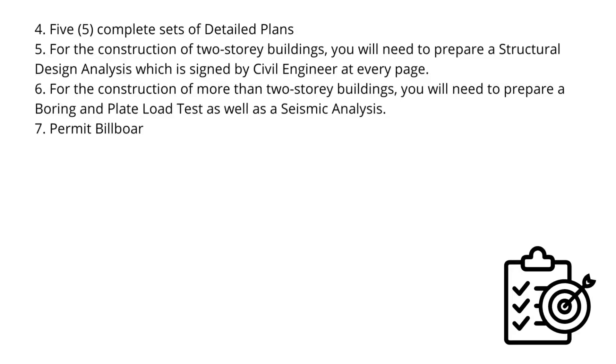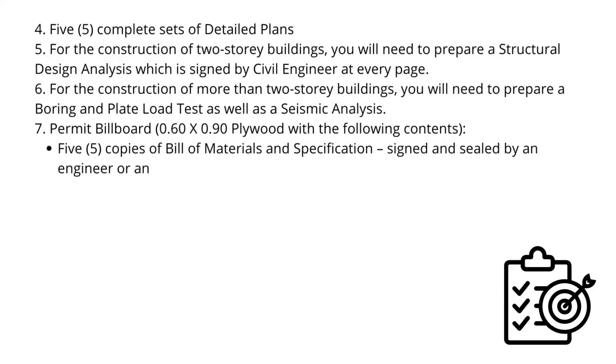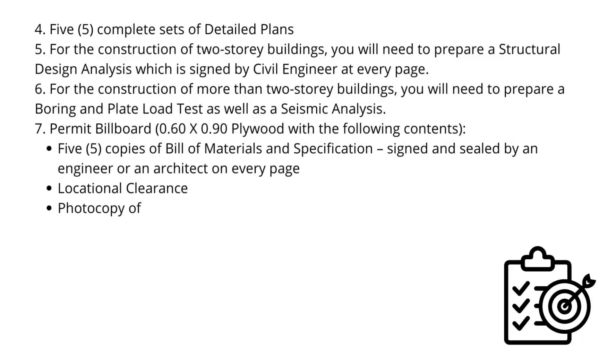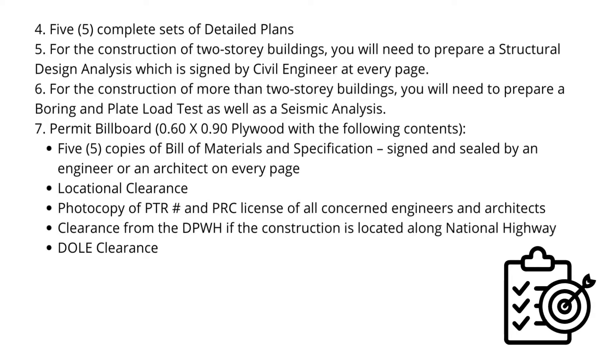5. Commit billboard, 0.60 by 0.90 plywood, with 5 copies of bill of materials and specification, signed and sealed by an engineer or an architect on every page. 6. Locational clearance, photocopy of PTR-NPRC license of all concerned engineers and architects, clearance from the DPWH if the construction is located along a National Highway, and Dole Clearance.